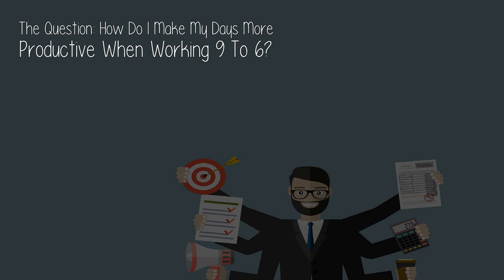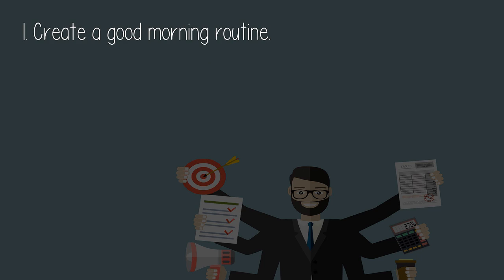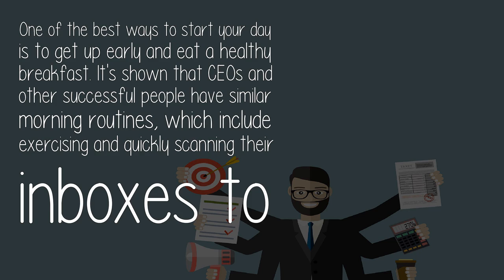How do I make my days more productive when working nine to six? One: create a good morning routine. One of the best ways to start your day is to get up early and eat a healthy breakfast. It's shown that CEOs and other successful people have similar morning routines, which include exercising and quickly scanning their inboxes.